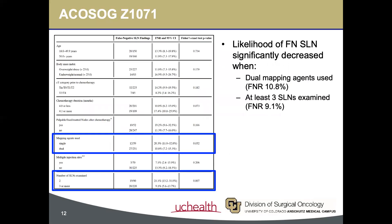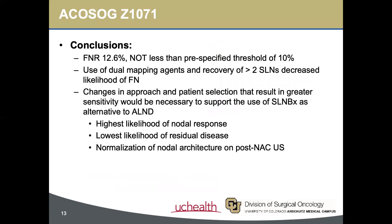On bivariable analysis, the likelihood of having a false negative sentinel node was significantly decreased when dual mapping agents — like both dye and radioisotope — were used, and when at least 3 sentinel lymph nodes were examined. Overall, this study did not observe a false negative rate under 10%, and thus concluded that changes in approach and patient selection would be necessary before supporting the use of sentinel lymph node biopsy as an alternative to axillary dissection.